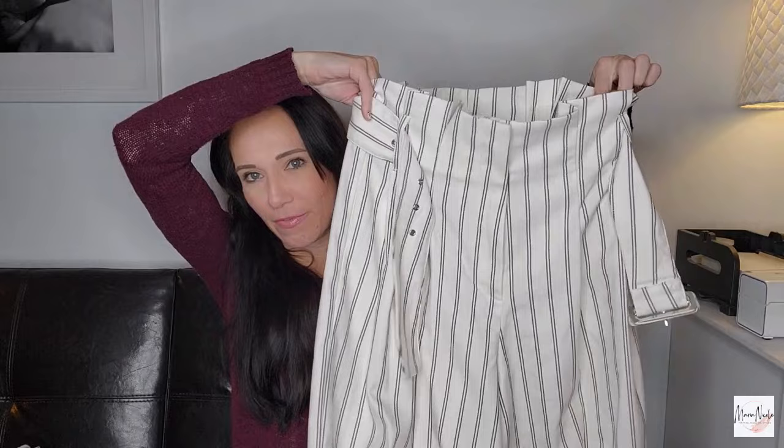Let's kick it off with a Free People find — these are some high-waisted paper bag trousers. Look at that shiny brand new Free People tag. These are a size US 6. I love the stripes and the wide leg. These are so absolutely on trend right now. I think these will be beautiful going into spring as people want to start getting into light and bright colors again. Hopefully they'll sell before then — I'm going to list them as quick as I can.